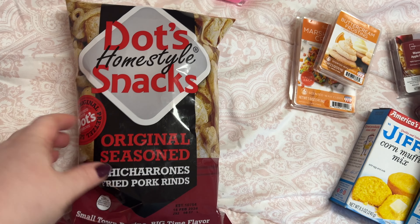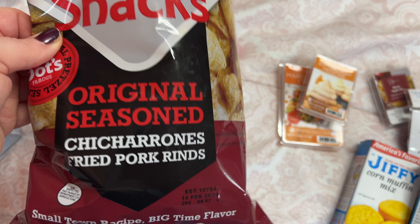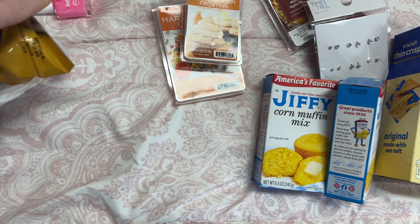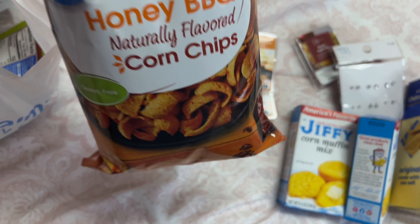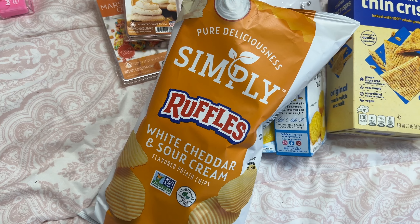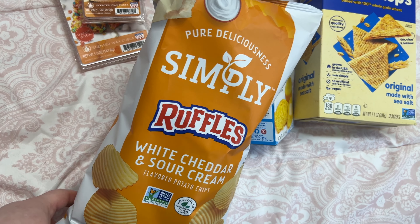Home Style Snacks — I've never tried this brand of pork rinds but I'm gonna try these and see if I like those. Some honey barbecue corn chips. And some Ruffles White Cheddar and Sour Cream.